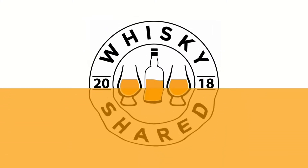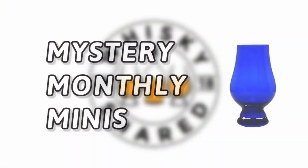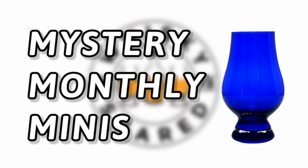Hi and welcome to Whiskey Shared. I'm Toby and you're watching Episode 8 of my Mystery Monthly Minis.